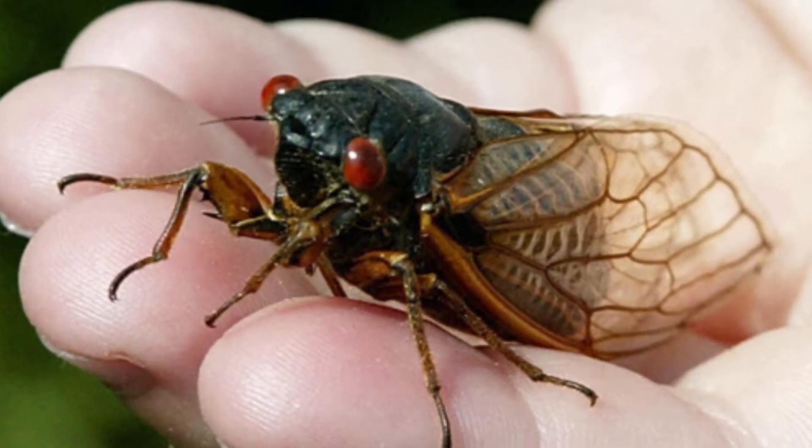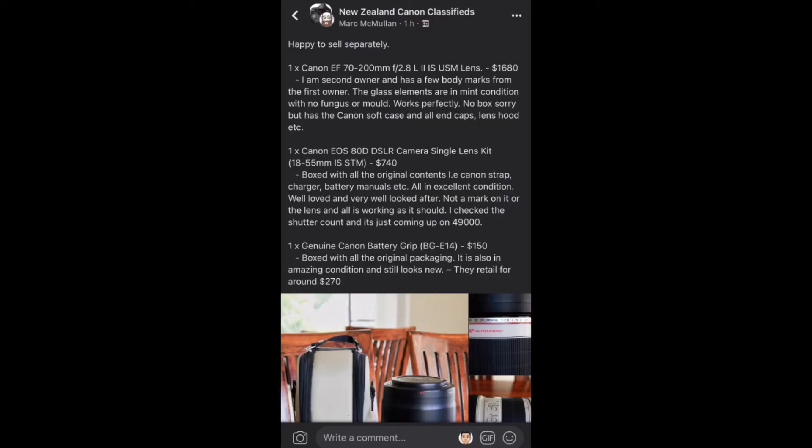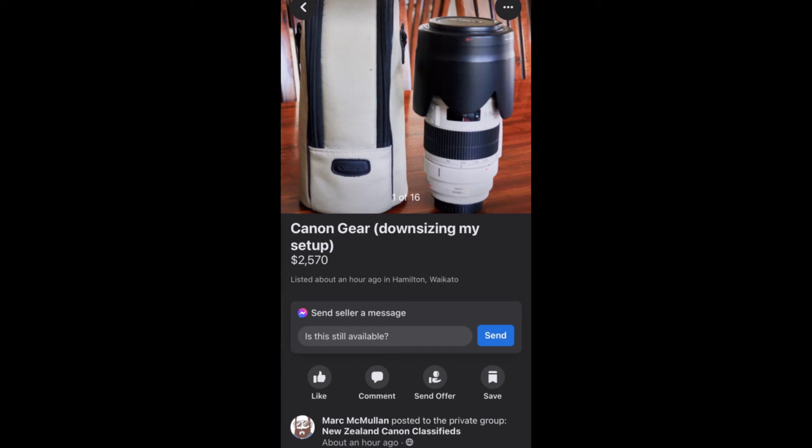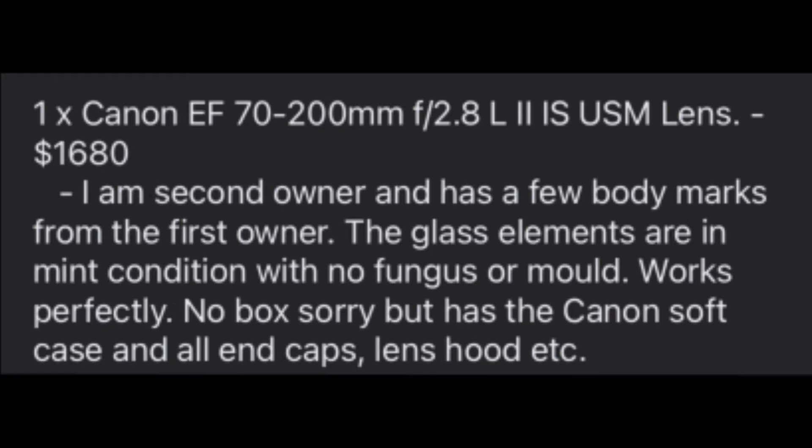I just wanted to drop in today to talk to you about this listing for camera equipment which I saw on Facebook on a Canon classified forum. The thing that struck me about it was that the prices are just so fair and reasonable. For instance, here we've got the Canon EF 70-200mm f/2.8 version 2 IS USM lens for $1,680.